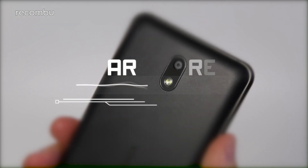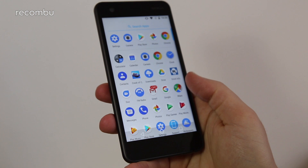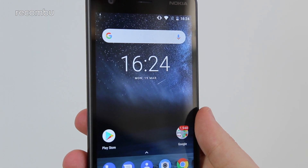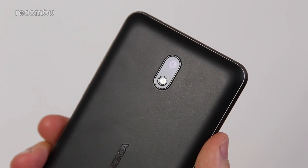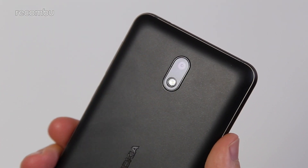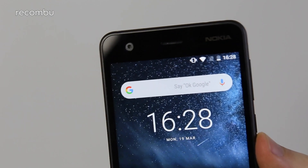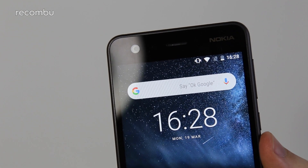Hardware. At £99 the Nokia 2 is the most affordable Android-based Nokia you can lay your hands on right now, with the upcoming Nokia 1 hot on its heels. Despite the low price tag the phone packs in a pair of surprisingly high resolution snappers. On the back you're working with an 8 megapixel autofocus sensor sporting a fairly wide-angle lens and an f2.6 aperture, accompanied by a single LED flash. The selfie snapper meanwhile is a 5 megapixel fixed focus effort.